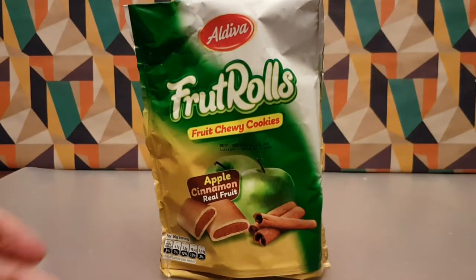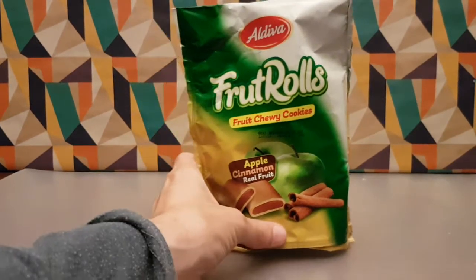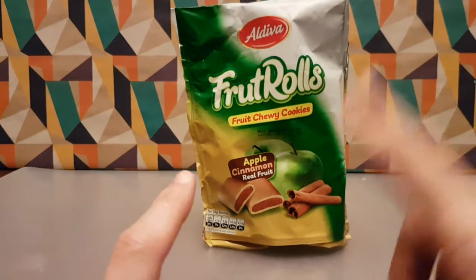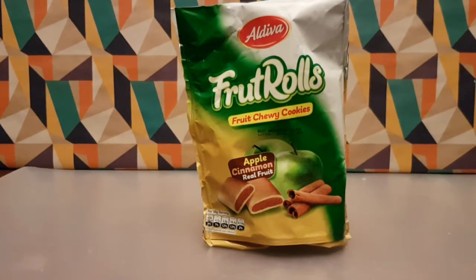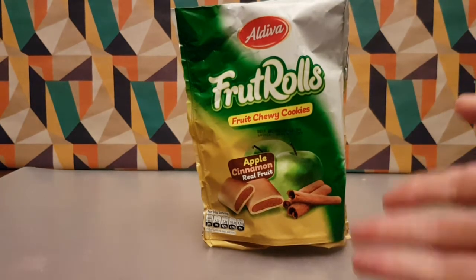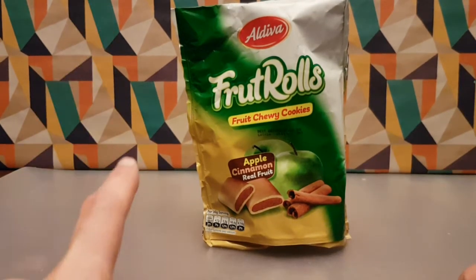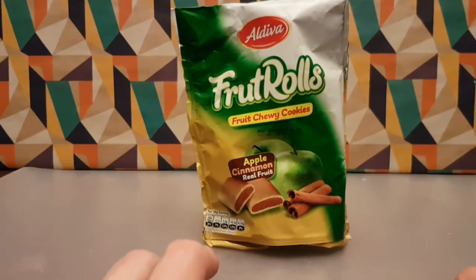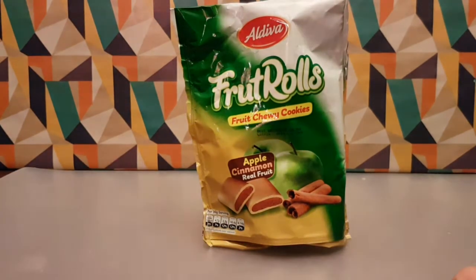From Aldeva we have fruit rolls — fruity chewy cookies, apple and cinnamon, real fruit. I picked these up in Poundstretcher. They did have fig rolls, and I like the idea of fig rolls, but I've come to realize I don't actually like figs.